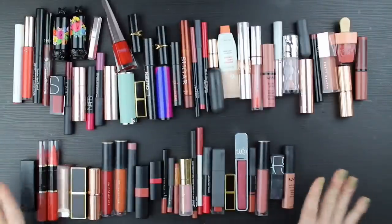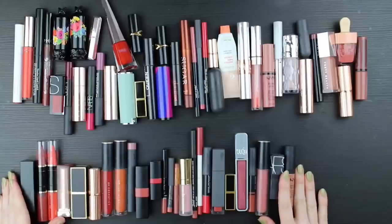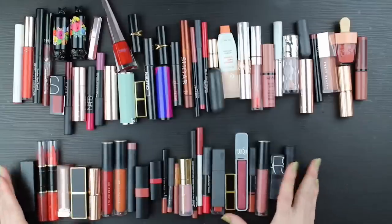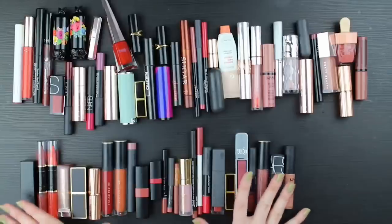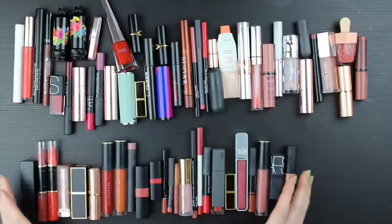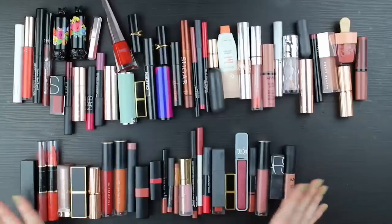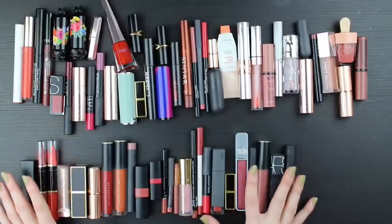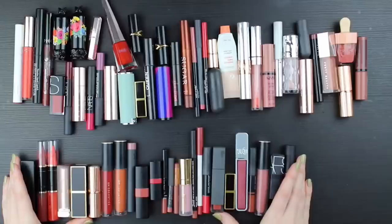I've pulled out the ones I just immediately was like, absolutely, I want to keep - no question, just no-brainers. I counted them up and there are 25. So that's 25 products that I feel like you wouldn't be able to pry from my cold dead hands. That's pretty close to the half I was hoping to keep. I think I have wiggle room of about eight more products to keep and still meet my vague goal of wanting to keep only half.